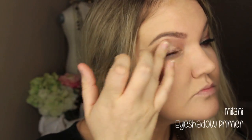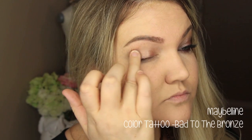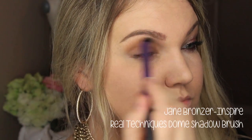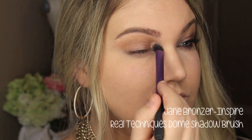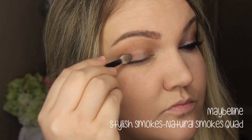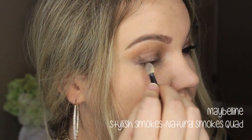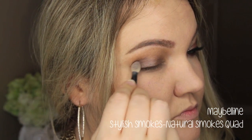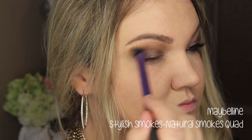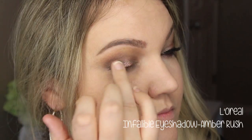You can be amazing, you can turn a phrase into a weapon or a drug. You can be the outcast or be the backlash of somebody's lack of love. Or you can start speaking up — nothing's gonna hurt you the way that words do when they settle underneath your skin, kept on the inside with no sunlight. Sometimes a shadow wins, but I wonder what would happen if you say what you want to say and let the words fall out. Honestly, I want to see you be brave.